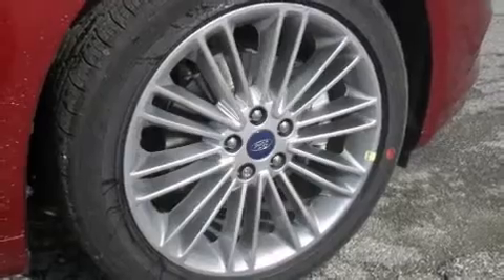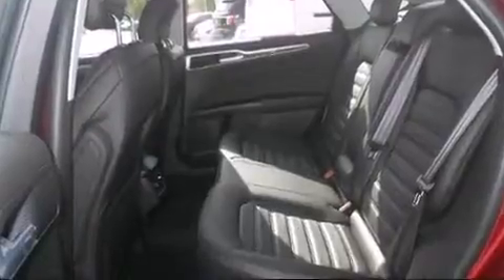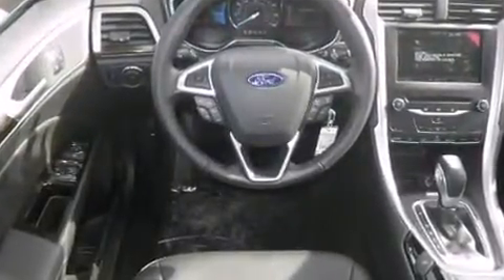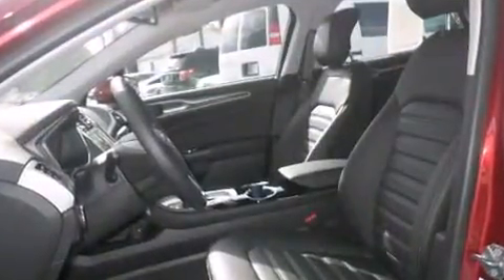A wealth of standard features mean that you no longer have to sacrifice — like power windows, mirrors and seats, delay off headlights, adjustable headrests in all seating positions, a blind spot monitoring system, rain sensing wipers, lane departure warning, and one-touch window functionality.